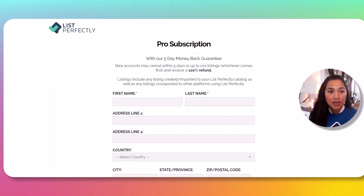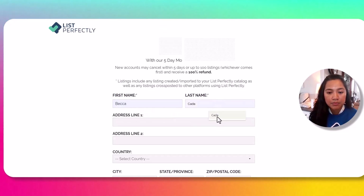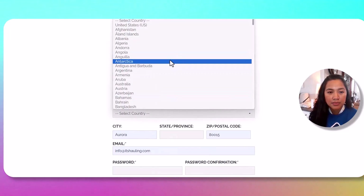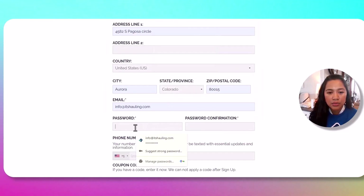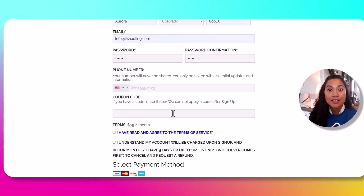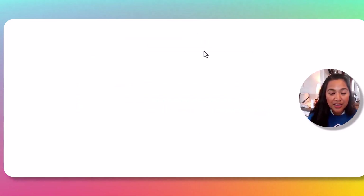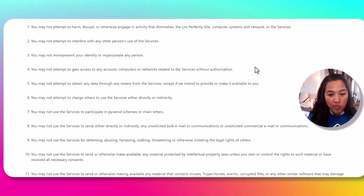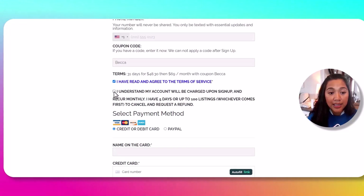We're going to click on the Pro plan. For the Pro subscription, we have to fill this out with our name, address — I already have my auto-fill set — and then create a password and put in our phone number. This is the most important part: use code BECCA to get 30% off your first month with List Perfectly. Make sure to read the terms and agreement.